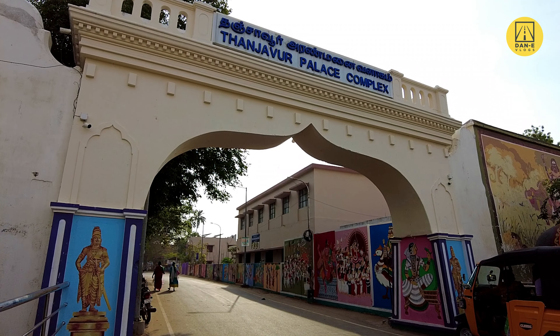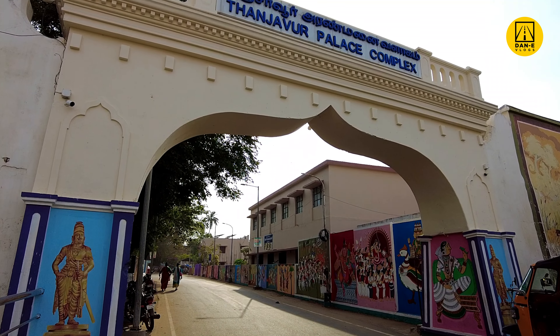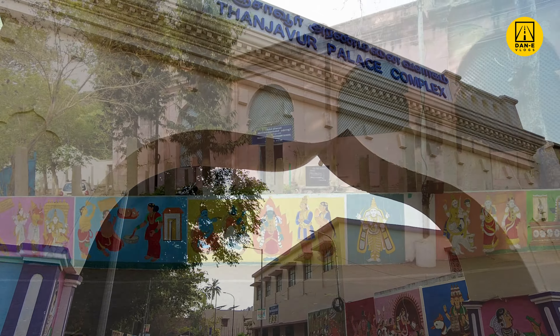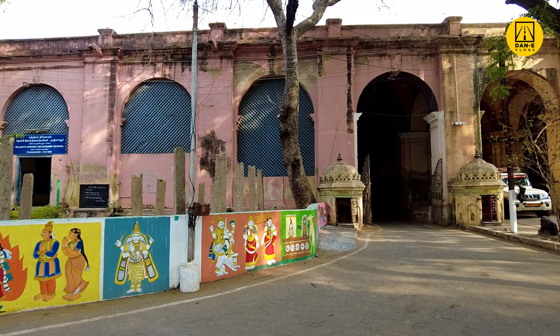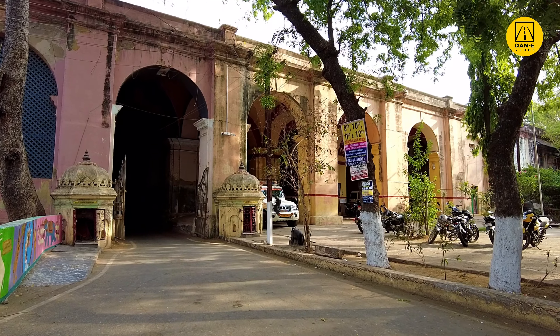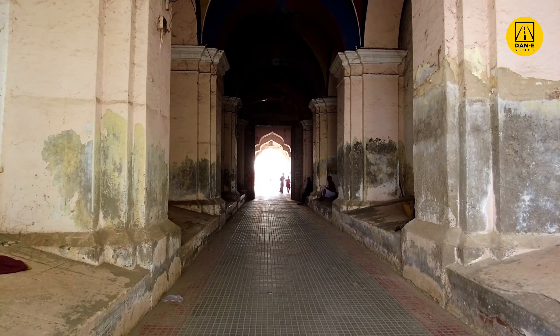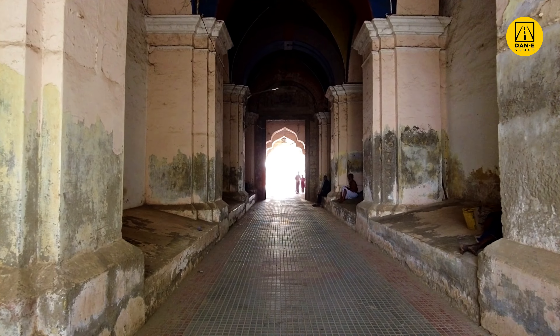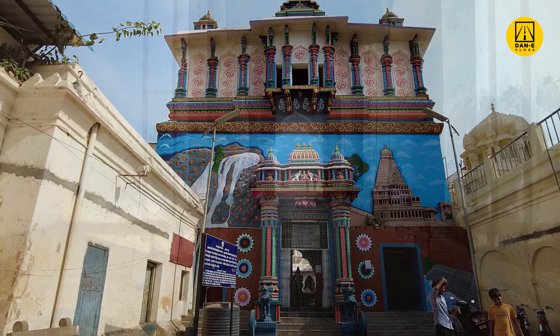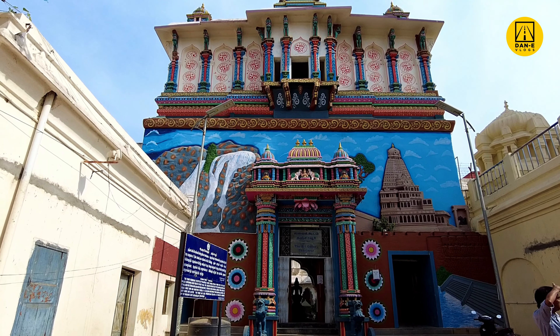The Tanjavur Maratha Palace complex, known locally as Armanai, is the official residence of the Bhonsle family who ruled over the Tanjore region from 1674 to 1855. Often called the Tanjavur Maratha Palace, it was not actually built by Maratha kings but by Tanjavur Nayaks. However, the Marathas made enhancements to suit their needs.